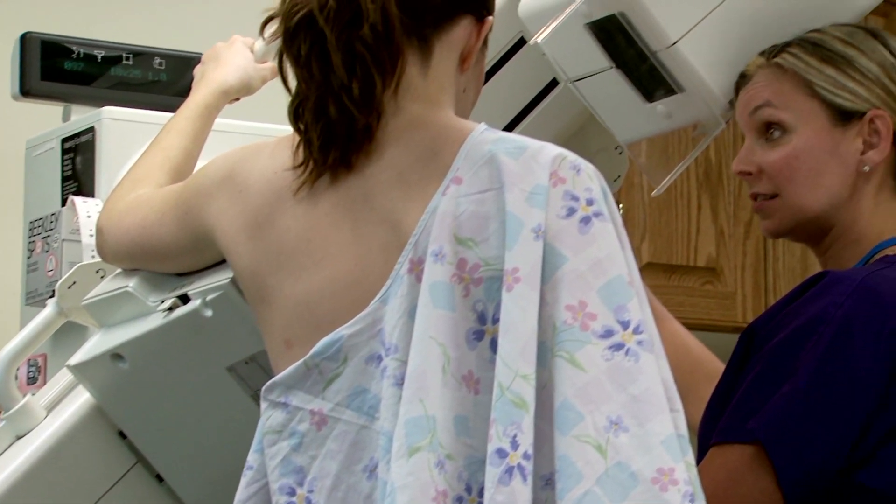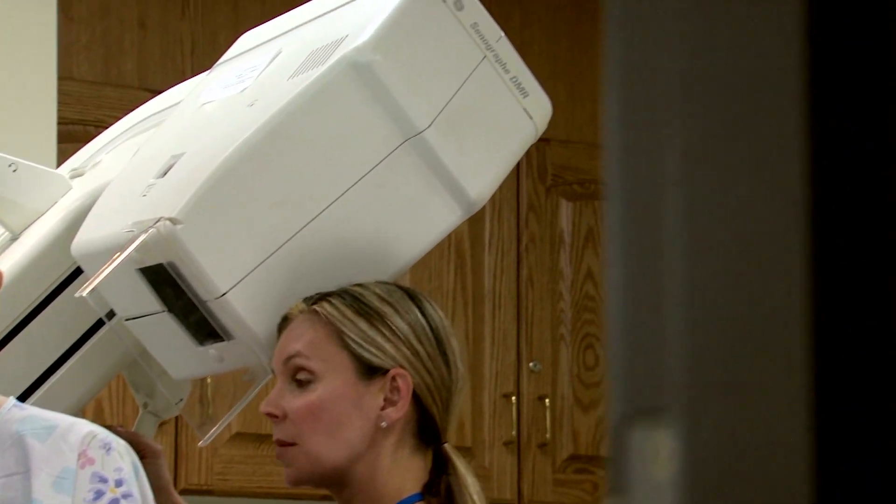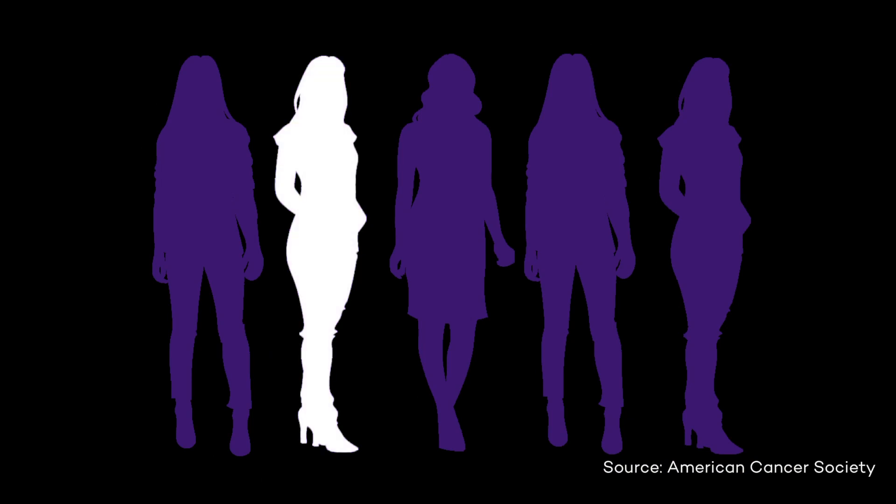Breast cancer is most commonly found on a mammogram. Mammograms, unfortunately, like most diagnostic tests, are not perfect and can't always catch the cancer. In fact, up to one in five women can have their cancer missed on a mammogram.